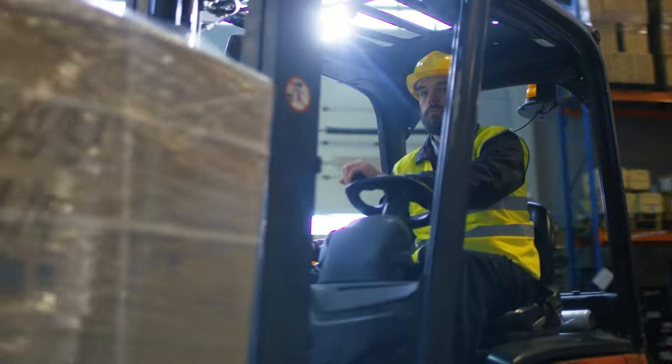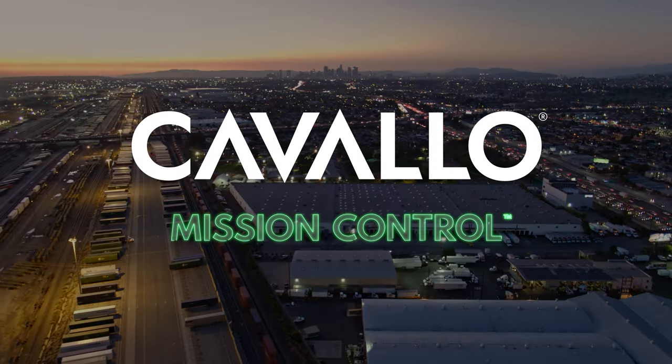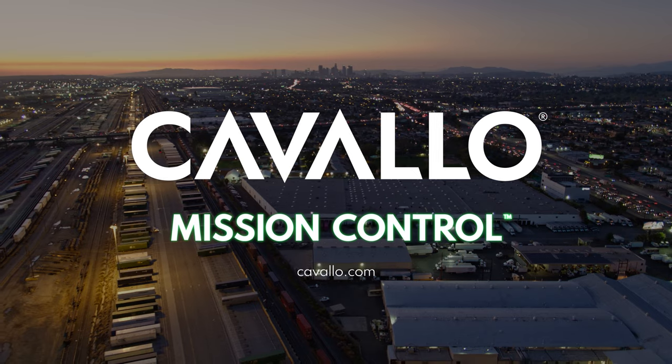Your customers will be happy, so will your staff, but most importantly, your bottom line. Gain control over your business and achieve your absolute margin potential with Mission Control. Available now for Business Central.